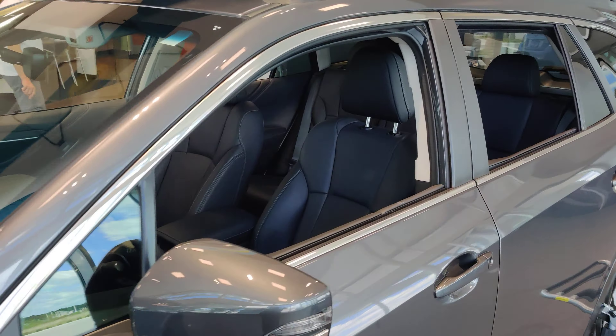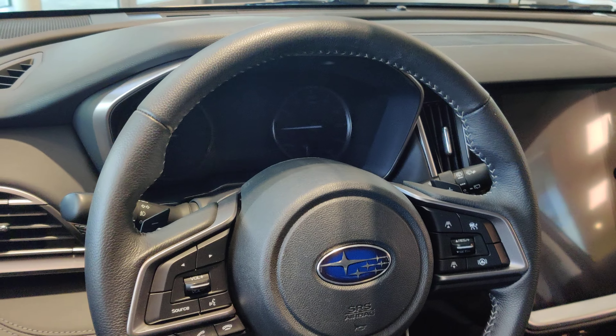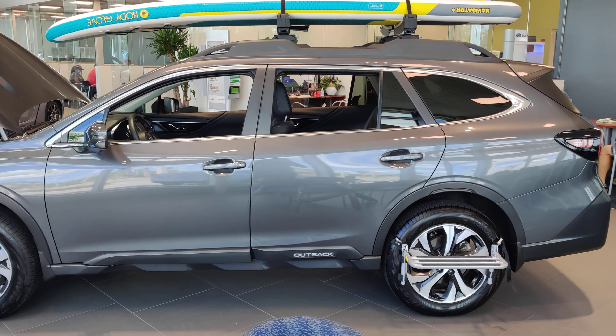That beautiful boxer engine sitting all nice and pretty, and the big 11.6 inch touch screen.